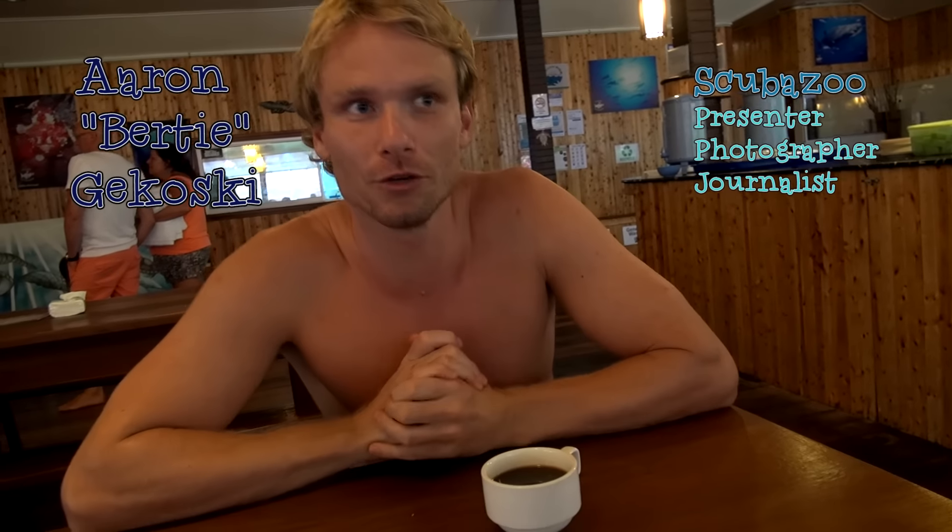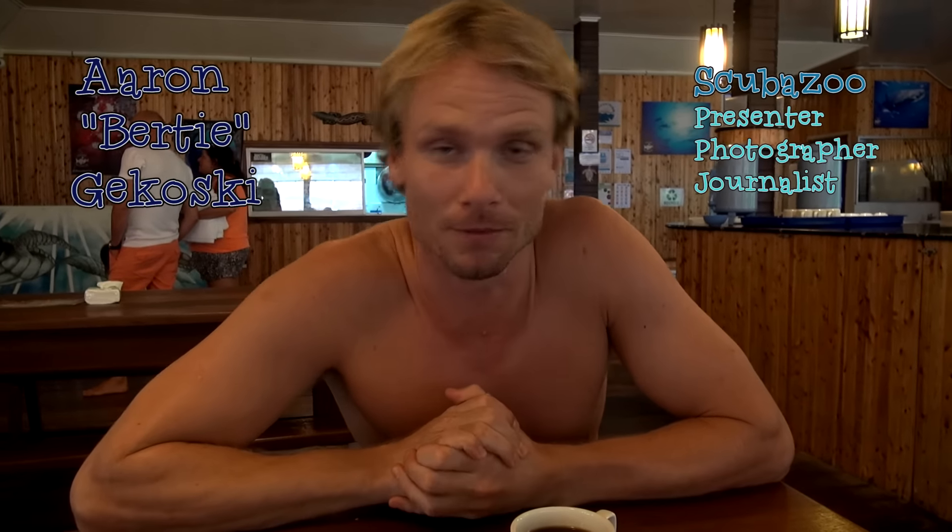Good morning all. This morning we are off to shoot nudibranch. I'm going to go and set my camera gear up and jump in the ocean.